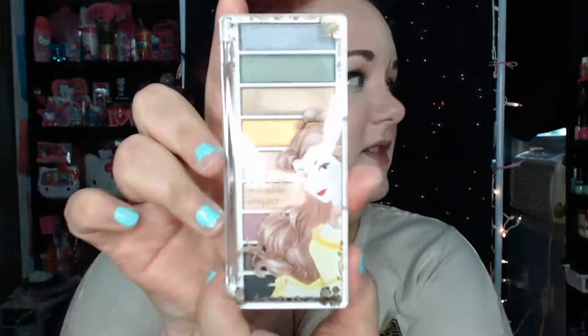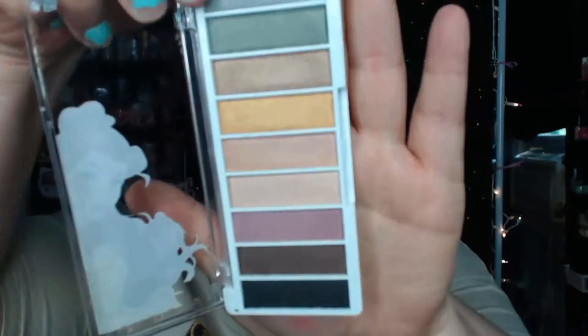Next, I have some things from Walgreens. I finally found the Belle collection. I picked up two of the palettes, because my friend Alicia is going to be sending me the beauty book and one of the smudge pots. So I'm not going to do any swatches here because I'll probably do a separate video on that collection if you guys are interested. I picked up this palette — it's got nine eyeshadows. It's so beautiful. Beauty and the Beast is my favorite movie of all time, my favorite Disney movie.